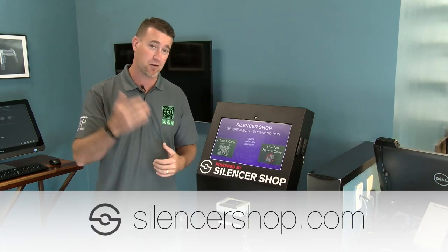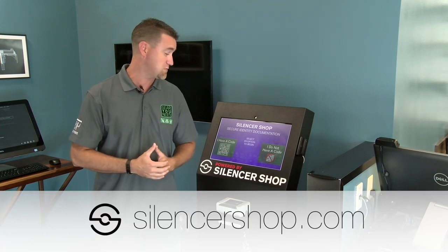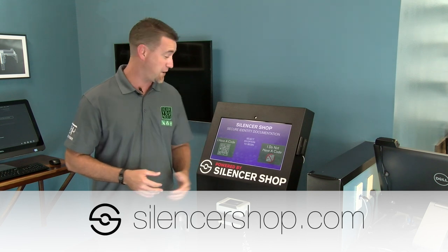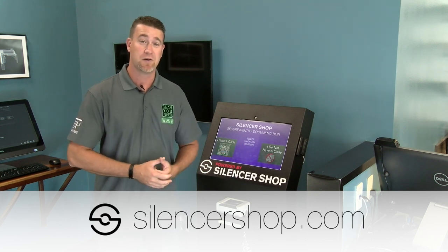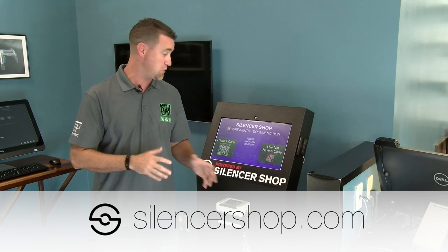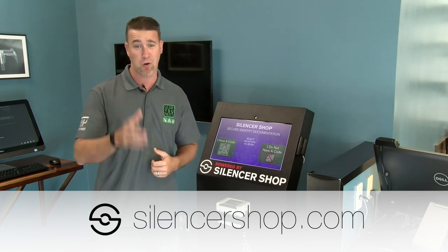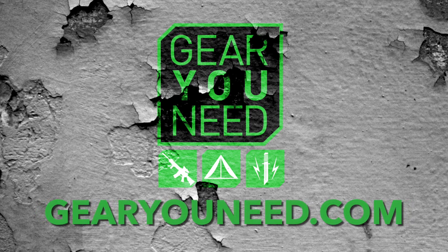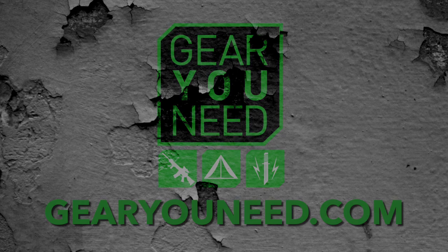A big thank you to one of our sponsors who has given us a ton of different suppressors to review and access to get them. Thanks for tuning in — just a quick snapshot we wanted to give you on something new that's changing in the industry. Go into your local dealership and check it out. We'll see you next time.